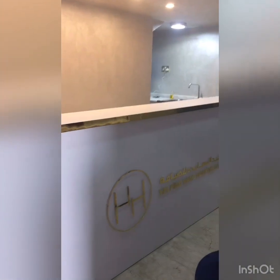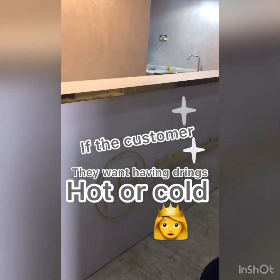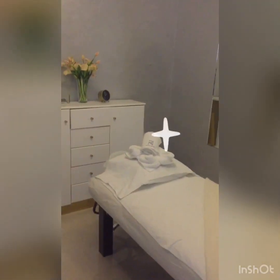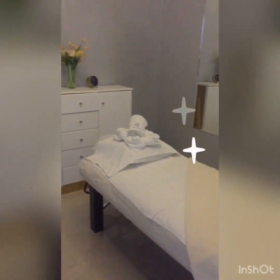We have a small area to serve coffee and tea. And this is another room for eyelash extension and at the same time a threading area.